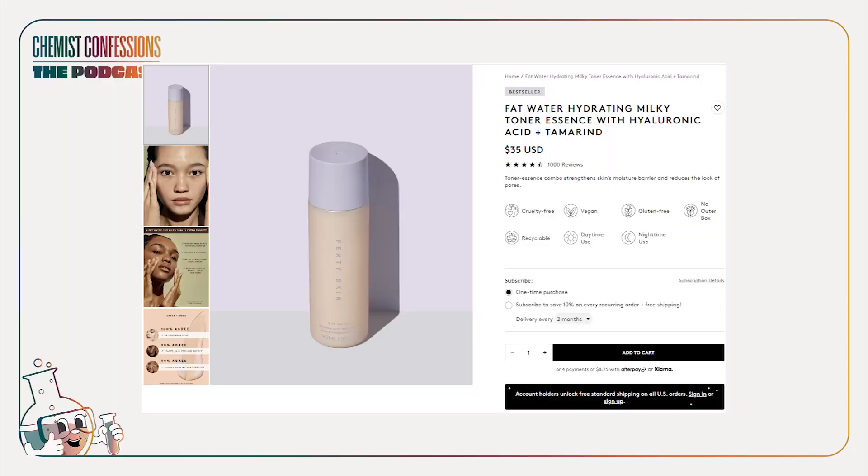Fenty's Fat Water Milky Toner Essence — they're hitting every descriptor so you can tell they're also trying to figure out what to call it — has water, propanediol, glycerin, squalane, glyceryl stearate, panthenol, and coconut oil. I've just skimmed the top of the ingredient lists; there's actually a lot more in all of these. Looking at the ingredient lists, The Ordinary and Fenty seem slightly more nourishing, while Bioma will probably be a lot lighter.